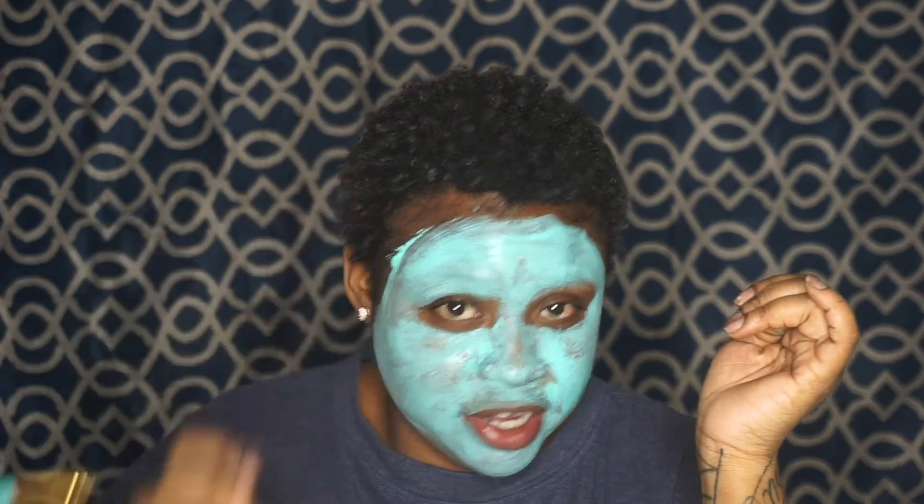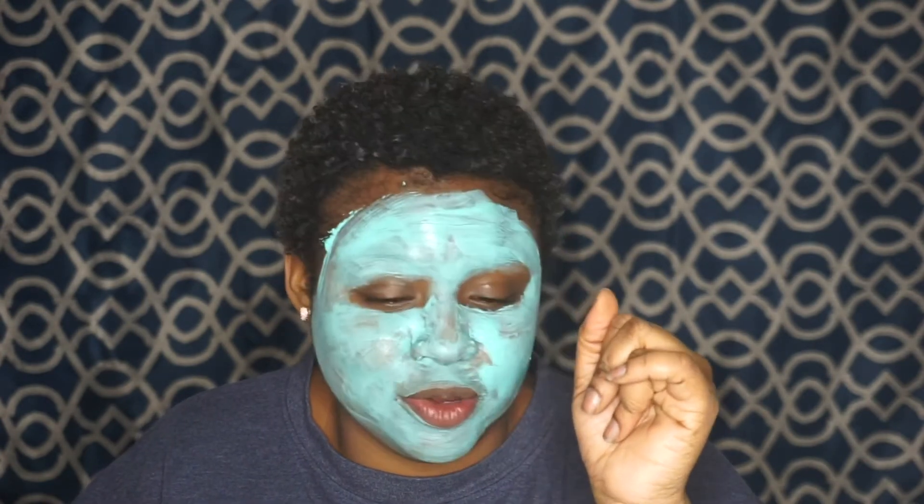I'm going to be trying to grow my hair out for the next two years, so stick around with me on this journey. I will not be cutting my hair for the next two years. This should be very interesting — I've had waves and kept a short cut for a while, but it's time to change it. Also, I have this little bald spot right here and I want to try to grow that in more.